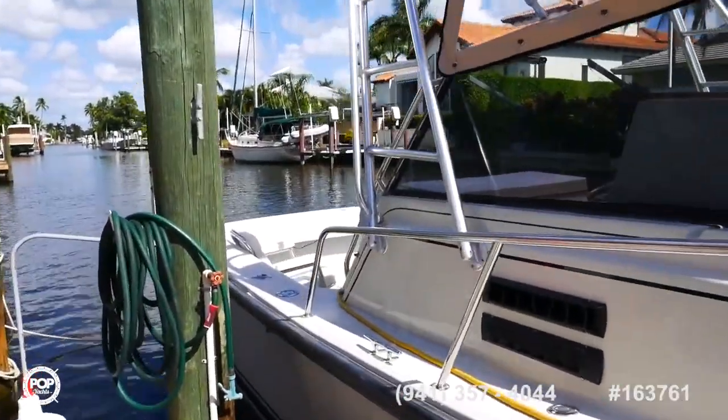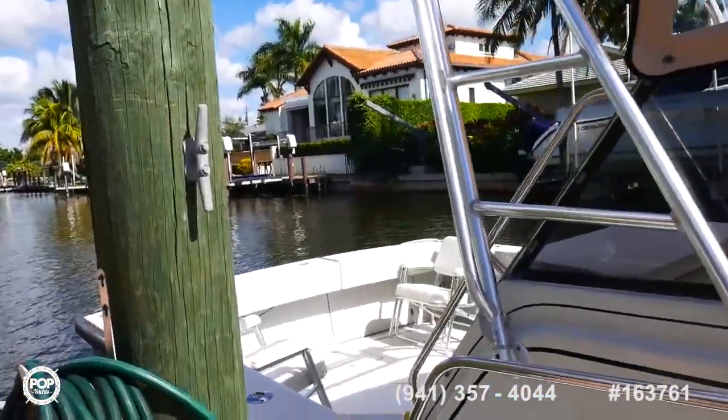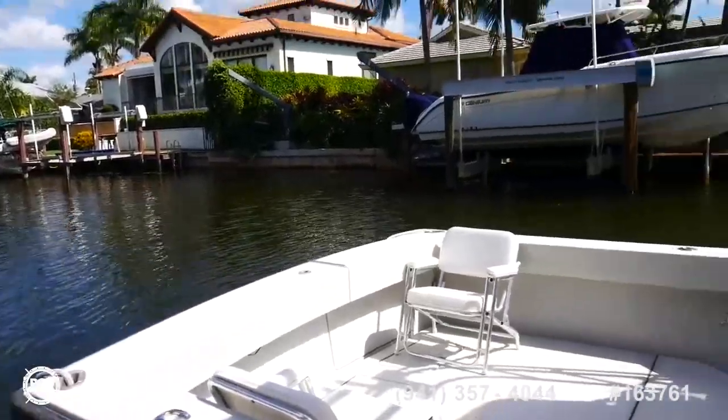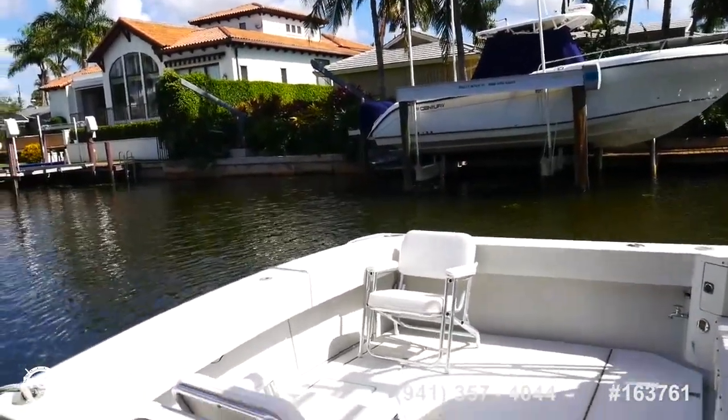We do have shore power, we do have air conditioning, we do have a head which we'll look at in a minute, and just a couple of fighting chairs back here. Great boat.